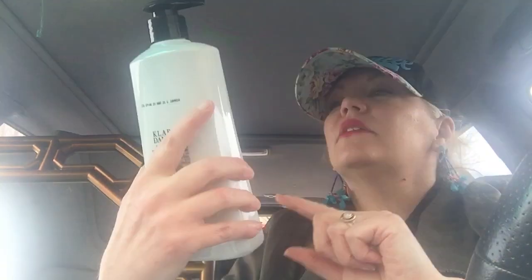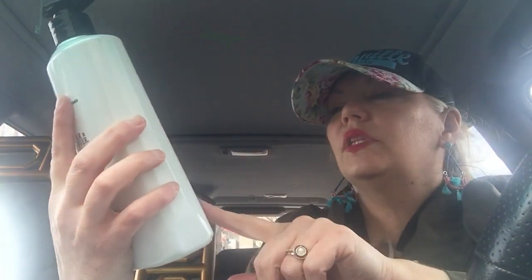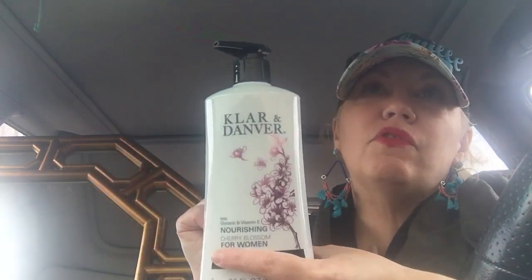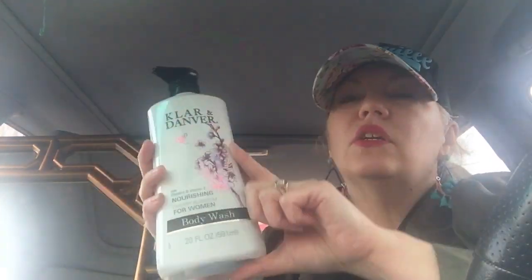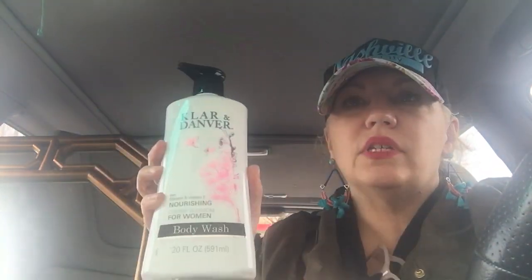I got Claren Danver body wash — it says for women but it's for anybody. The scent is cherry blossom. I've bought this before and I like the way it smells. It's a good size and I like the pump. I'm almost out of my current one — probably one more use left — so that's why I bought this.